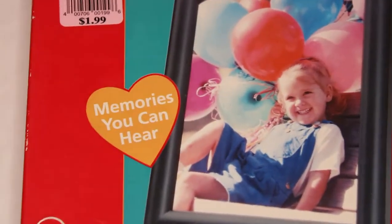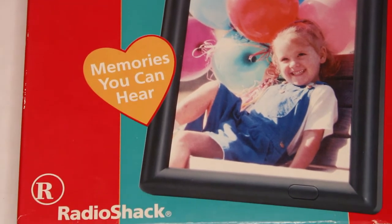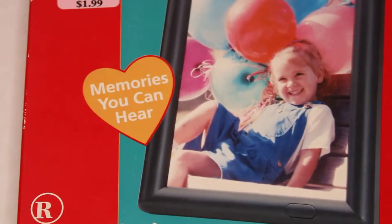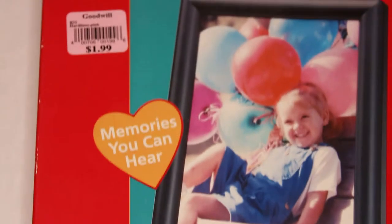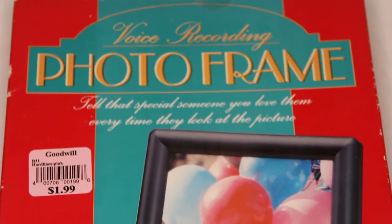Hey everybody, welcome back to another video of vintage or just old stuff — Radio Shack in this case. It's memories you can hear. Yes, it is the voice recording photo frame.